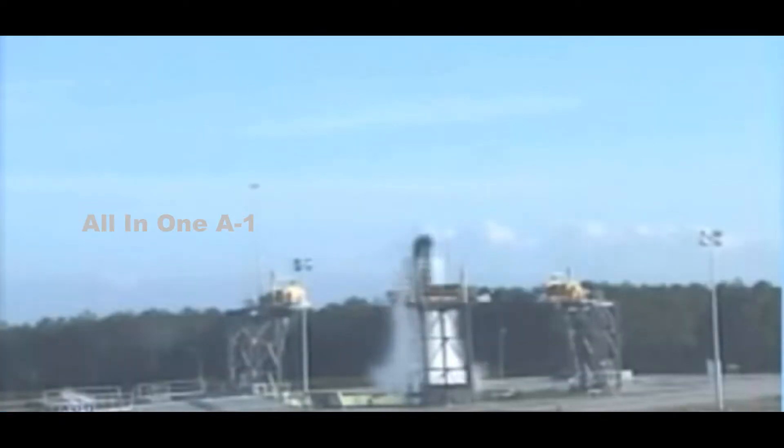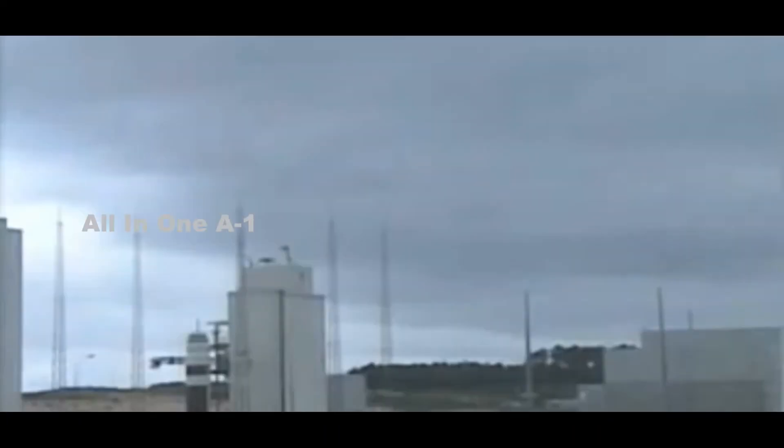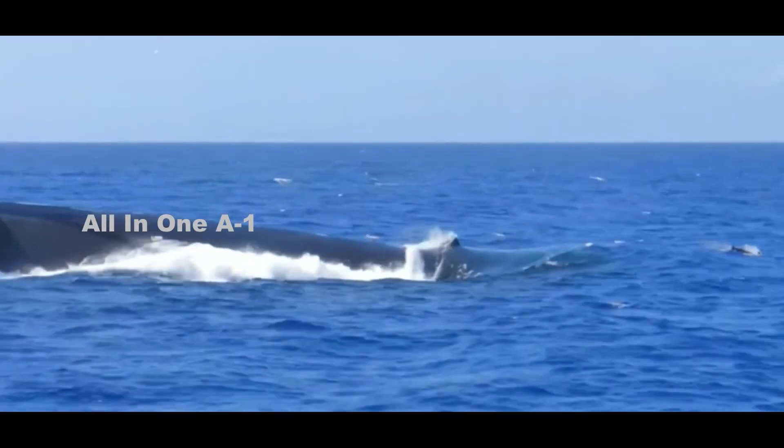Lockheed Martin Corporation will build additional UGM-133A Trident II D-5 submarine-launched nuclear ballistic missiles and support deployed D-5 nuclear weapons under terms of a $396.7 million contract for Trident II D-5 missile production and deployed systems support. Lockheed Martin is also integrating the Trident II onto next-generation ballistic submarine designs of the U.S. and United Kingdom, adapting the missile and re-entry subsystems into the common missile compartment for the future Columbia-class submarine and UK Dreadnought-class missile boats.